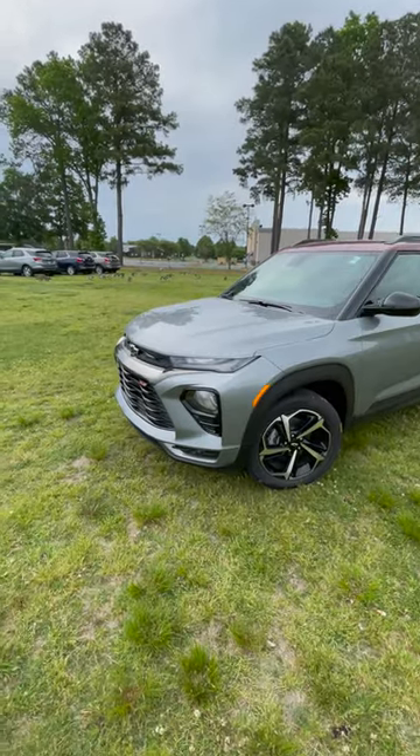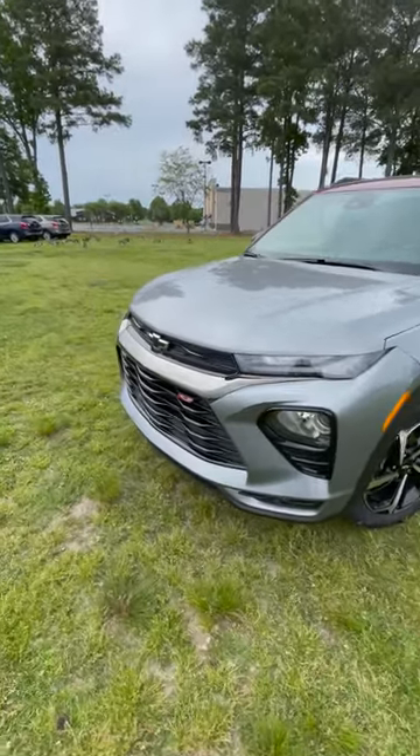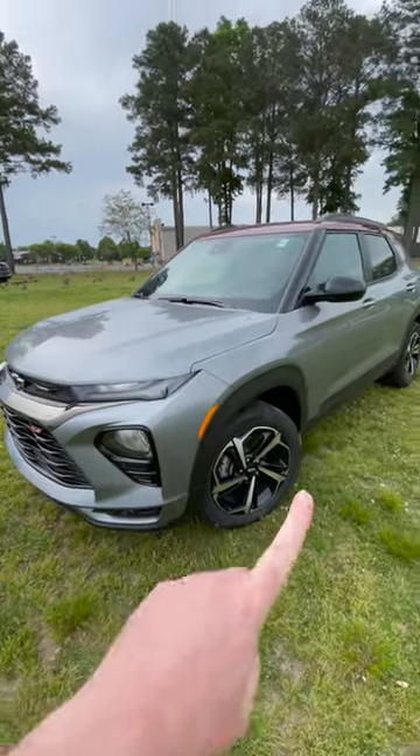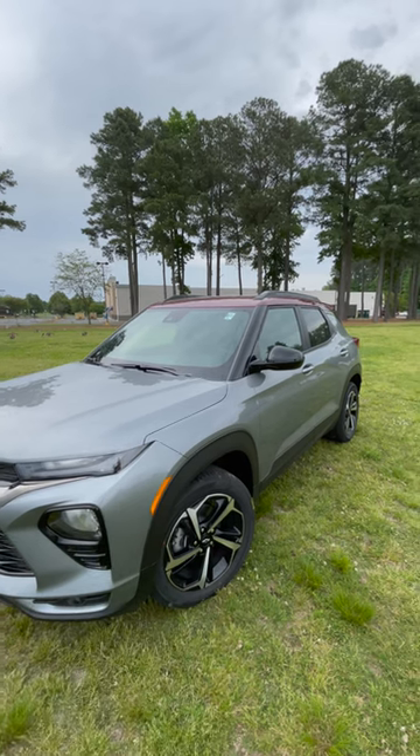Reason number one: with this RS package, you have really aggressive lines all over this vehicle, plus you have the RS badges, black dual bow ties, black wheels, and this one has the nice red finish on the top.